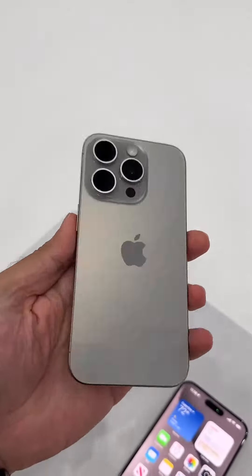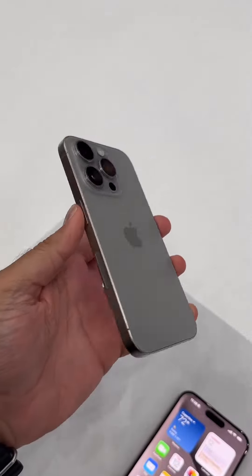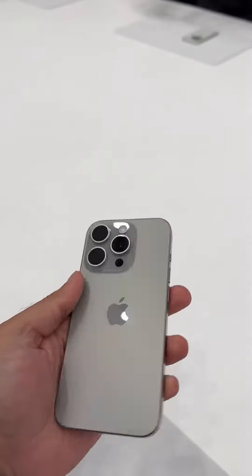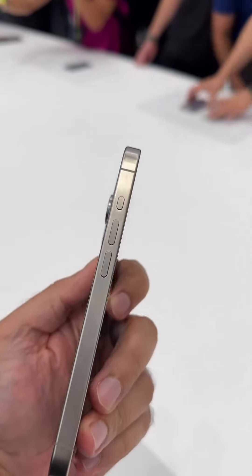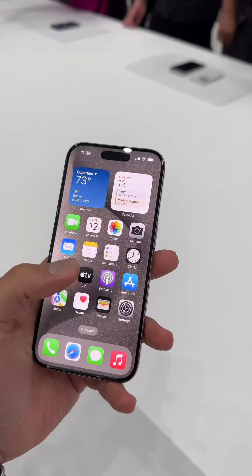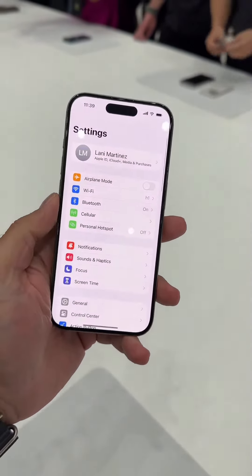Both of them feel considerably lighter in the hand when compared with the existing iPhone 14 Pro and Pro Max models. The other new update has been on the mute — or rather the lack of the mute button. This is now called an action button, and you can actually customize that in the settings.